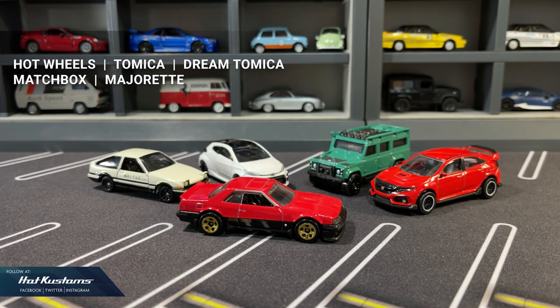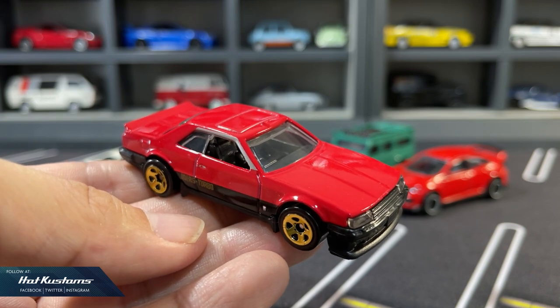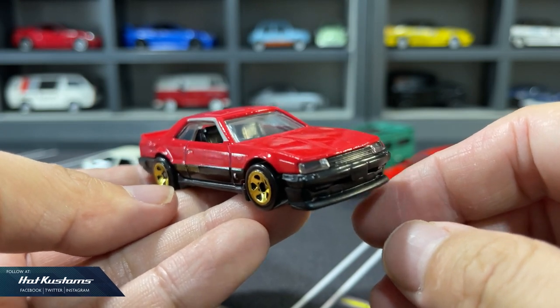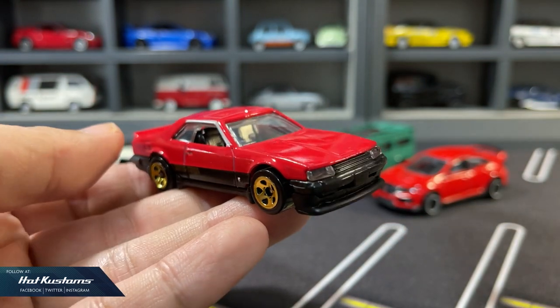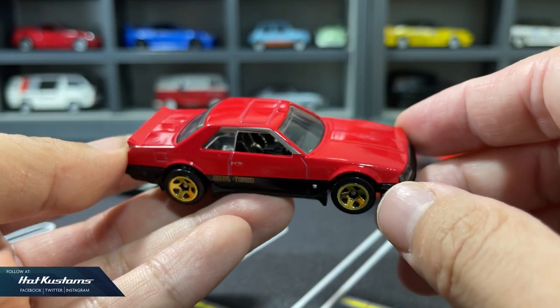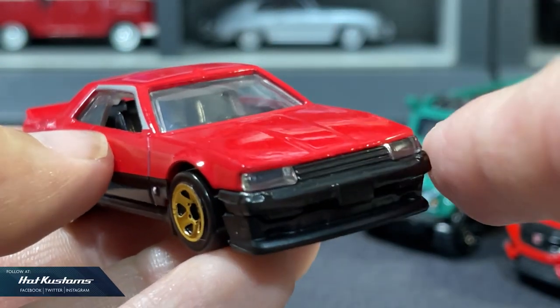Mainline brands in my collection comprise of Hot Wheels, Tomica, Dream Tomica, Matchbox, and Majorette. Let's start with Hot Wheels in the basic category — a casting that's no surprise to all collectors. It's a very easy casting to get hooked on in this hobby because it's only a dollar in the US, although it costs about three times more here in my area.